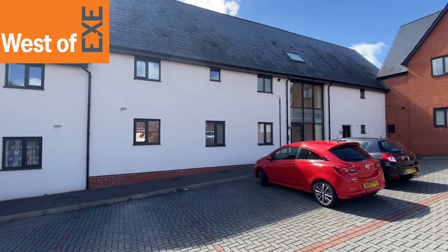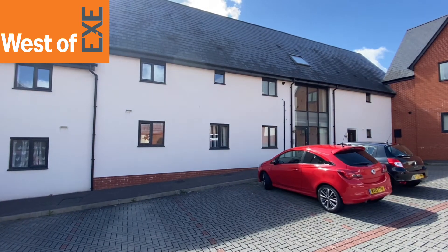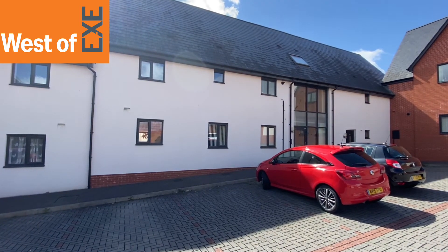So there we have it — number 91 Old Quarry Drive, two bedroom ground floor apartment. More details available at www.westofx.co.uk.